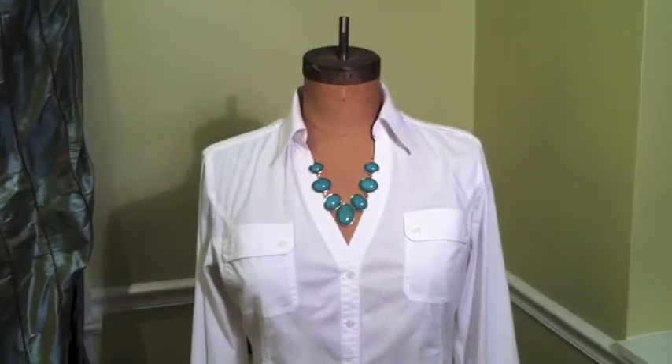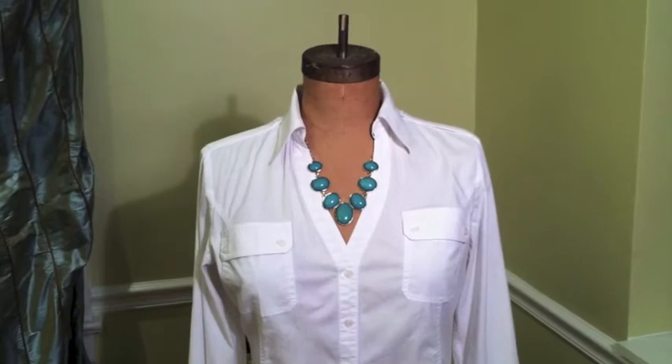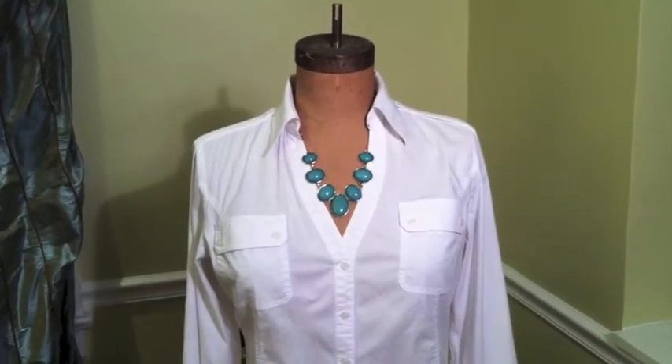This gold necklace with the turquoise inset adds a lot of color to this very simple white blouse and really brings it alive.